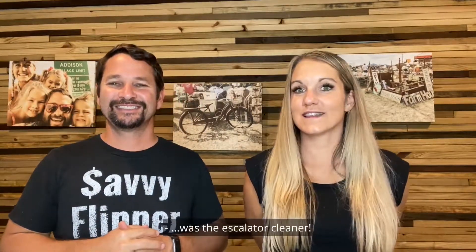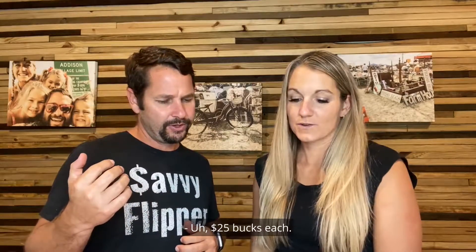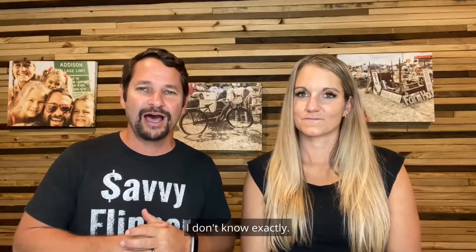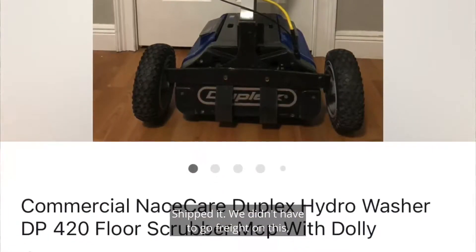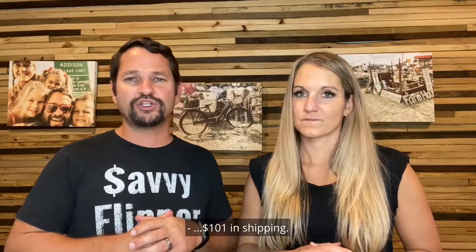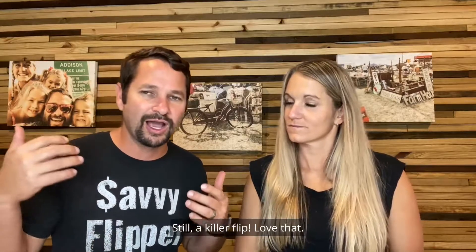Number five was an Escalator Cleaner — a really cool find. We bought three of these at a local auction for $25 a piece. Retail on these is between $2,400 and $3,000. Sold this one for $1,300. I was able to take apart the handle and get it into a box so we didn't have to go freight. Paid $101 on shipping and eBay fees were $186 — eBay got us a little more on this higher-priced item.